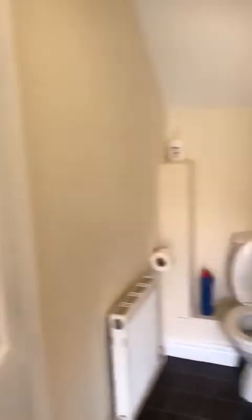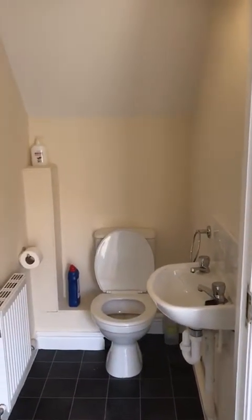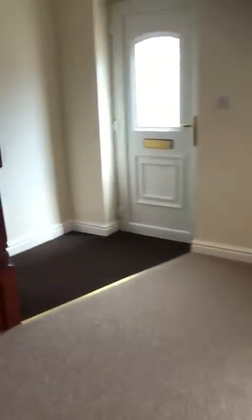So ground floor WC. Okay, then we're going to feed back through the lounge living space and then we'll go up the stairs and see the bedrooms.